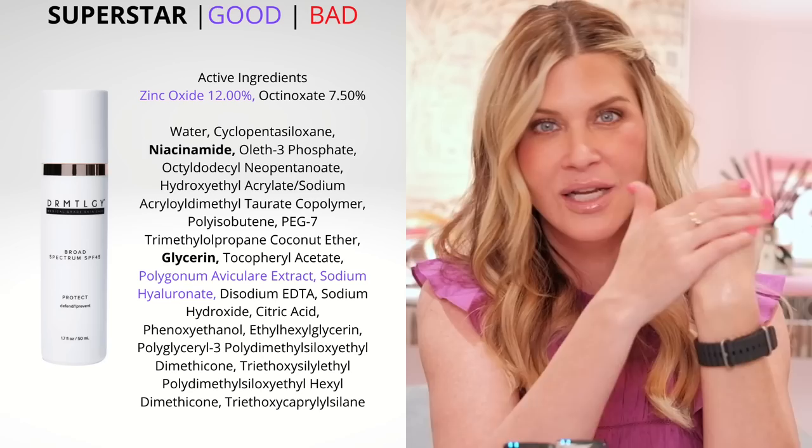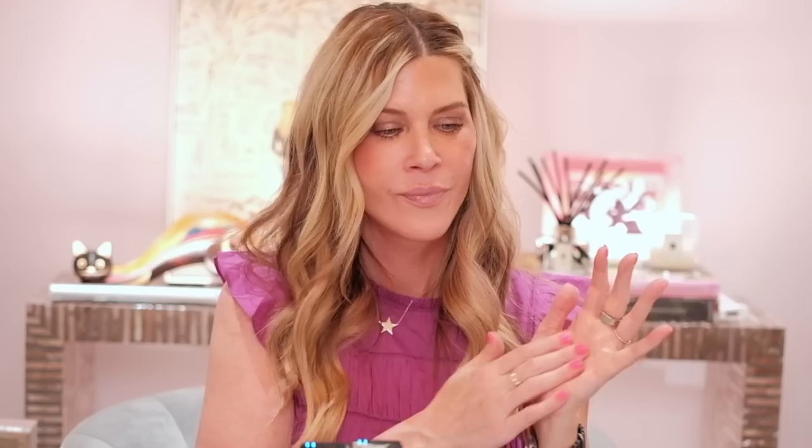The Broad Spectrum SPF 45 from Dermatology is also great. This one is really lightweight, a great moisturizer. It just kind of disappears into your skin and doesn't leave any greasy residue. It is fragrance free — it's just a really beautiful sunscreen from the brand.